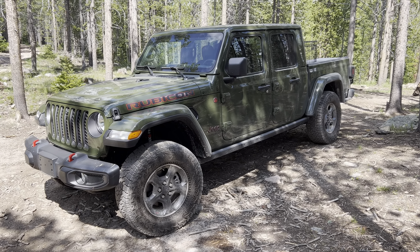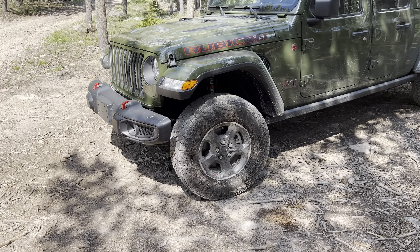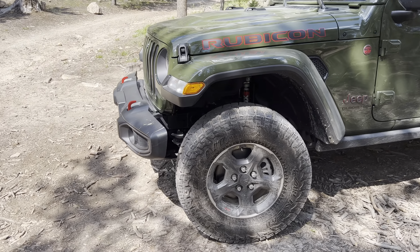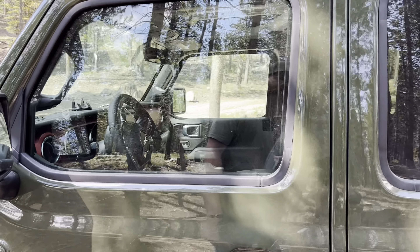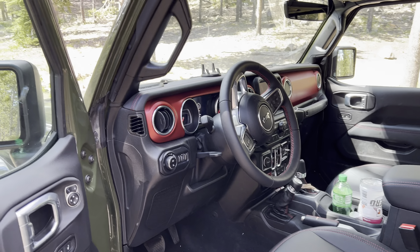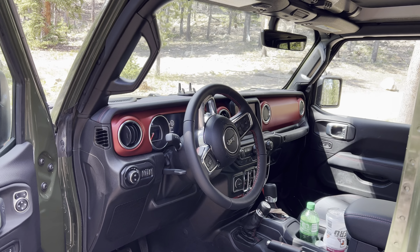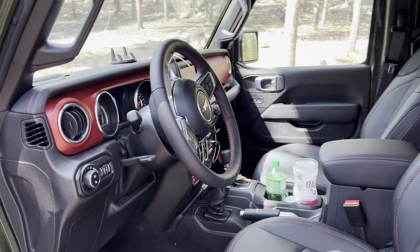Right now it's stock, sitting on the 33-inch tires. It does come with the Fox shocks. The inside is full of stuff right now because we've been out all day, but here's the inside — eight-speed automatic. Absolutely loving it so far.